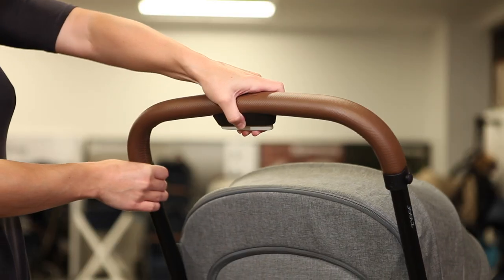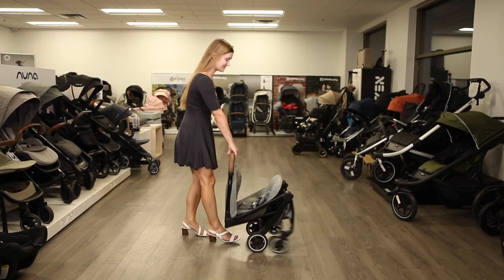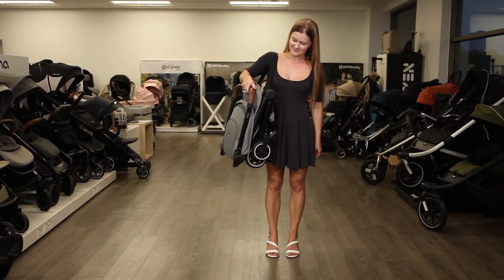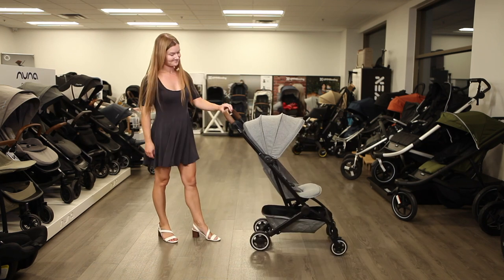To fold the stroller, press the round button in the middle of the handlebar and squeeze the fold lock, then fold the handlebar forward over the seat. Your Aire will automatically lock in place and features a comfortable elasticized carry strap for your shoulder. To unfold, press the same two handlebar buttons and lift up on the handlebar.